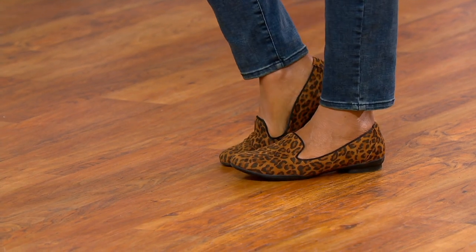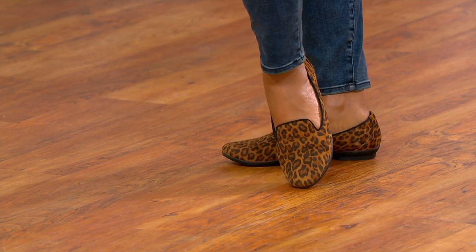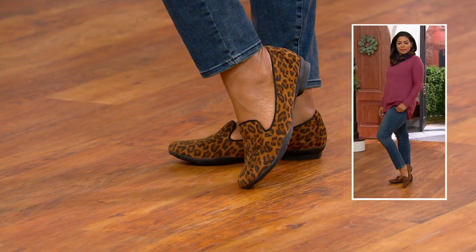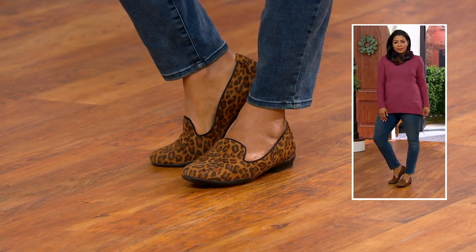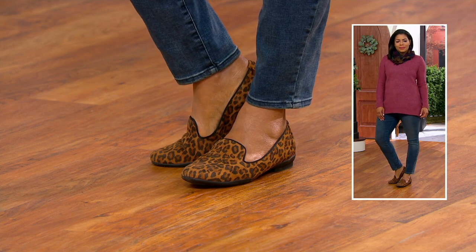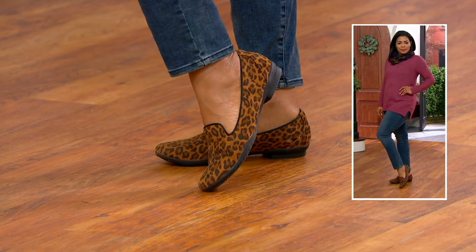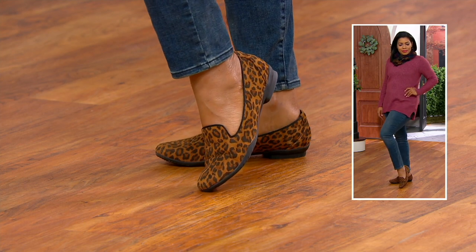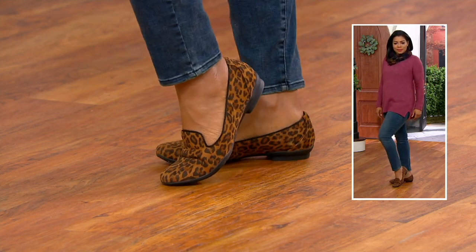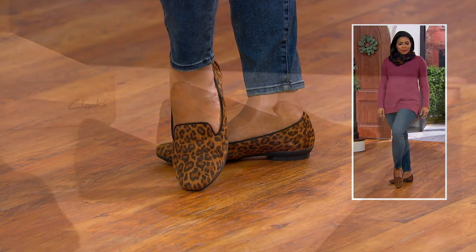A leopard is a neutral. I just had this conversation — how leopard just goes with everything; you don't have to think about it. When you can see her wearing it with that burgundy sweater and jeans, how cute. It's a simple jeans and sweater outfit, but wearing the right shoe totally elevates the outfit. The poppy loafer is for everyone who likes timeless, classic styles.